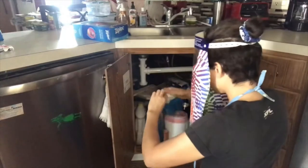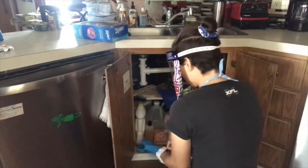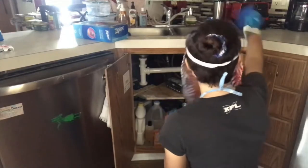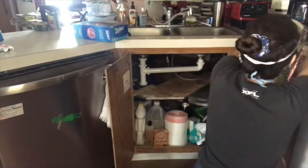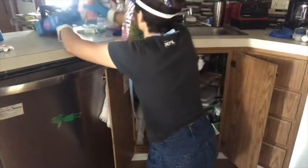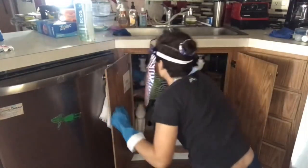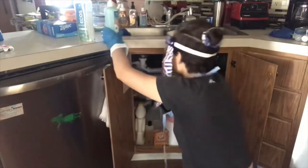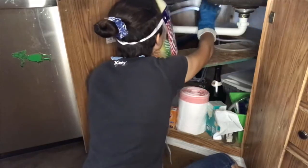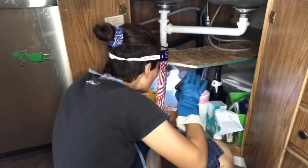Here we go into the adventures of under the sink. I need to sort through some of this stuff anyway to figure out what I need to keep under the sink and what I don't, because it's been a while since I organized down here. I don't tend to go under the sink much. I don't see any mildew on the top part — I think it's all in the bottom part if there is any.